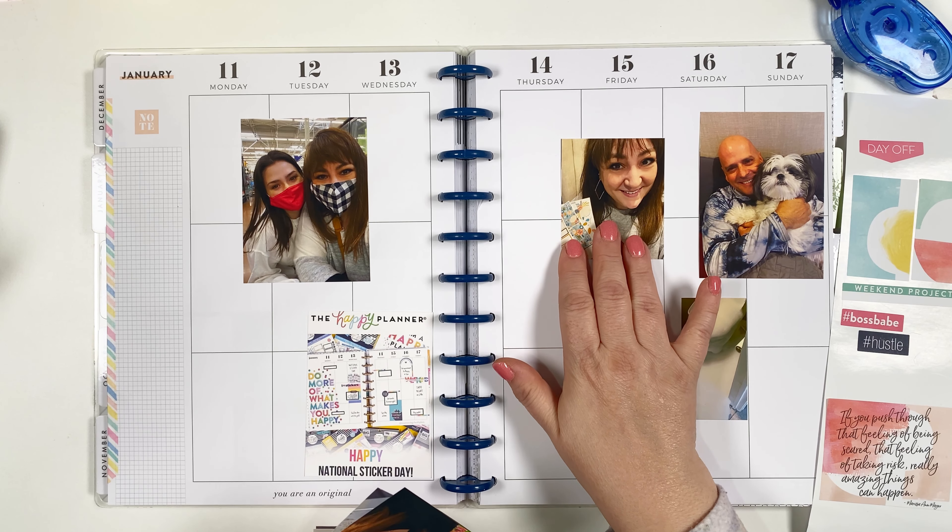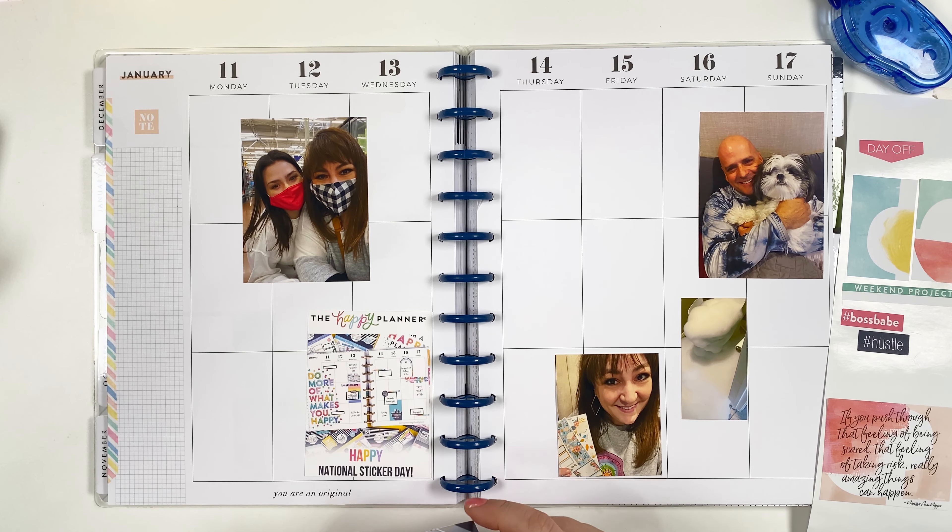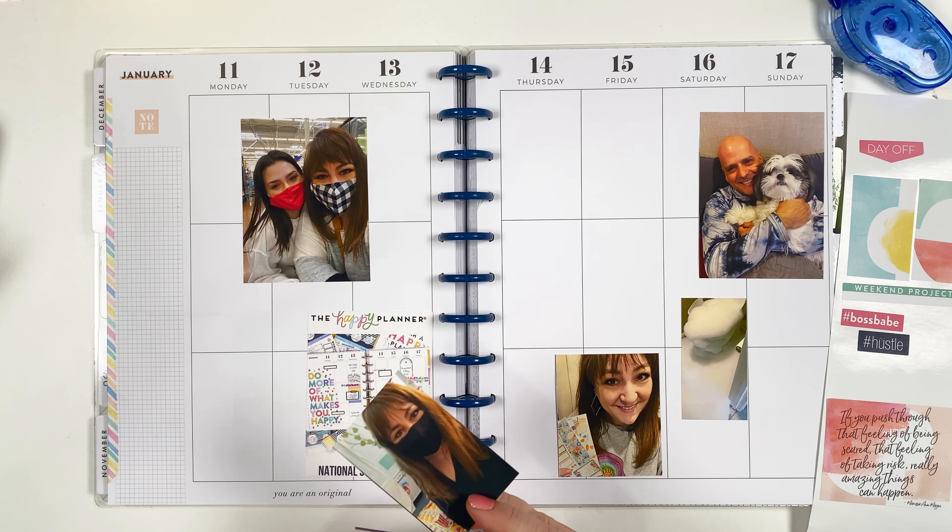Oh my gosh — this is a photo of the toilet with bubbles coming out of it. My husband did some weird project cleaning something with the water heater and it went very, very wrong. Bubbles were coming out of everywhere — it was a disaster! But I took a picture so I could put it in my memory planner.